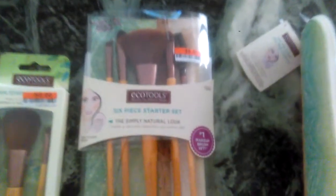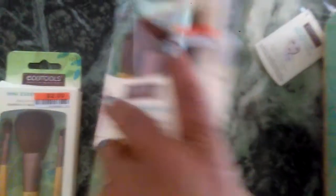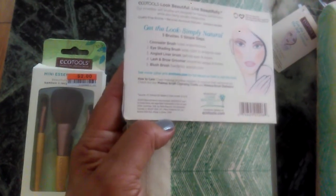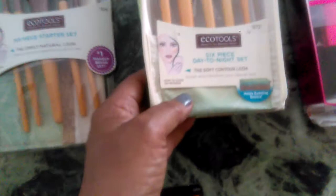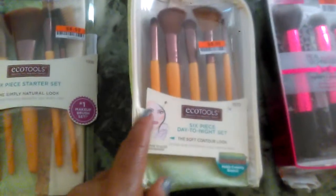Then I got their six-piece starter set — great quality. I have other brushes by them and I just love them, including the makeup bag. It has a concealer brush, an eye shading brush, an angle liner brush, a lash and brow groomer, and a blush brush — and it was $6.50. You can't beat it, folks. And this is a six-piece day-to-night set called the Soft Contour Look, and it was $8. Look at the case — this is absolutely gorgeous for $8. Can't beat it.